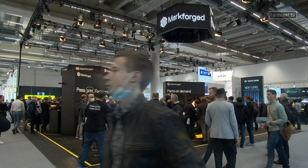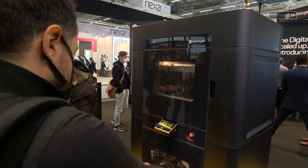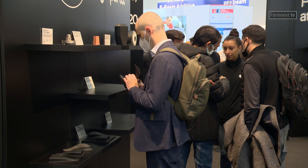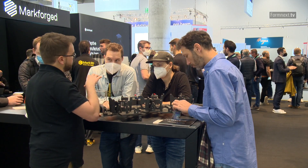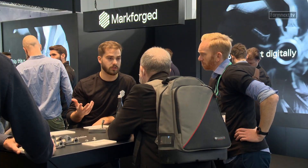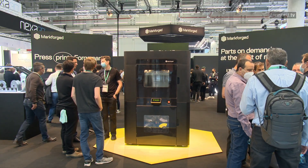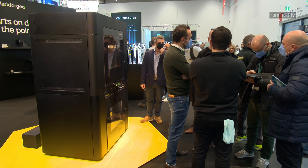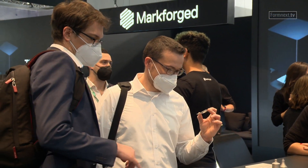At Formnext 2021, Mark Forged is displaying the FX20 printer, its largest, fastest and most intelligent printer to date. It can produce high-strength and heat-resistant parts directly at the point of need using materials such as flame-retardant, high-performance thermoplastic Ultem 1985 filament in combination with the company's own continuous fiber reinforcement technology. This makes it suitable for demanding industries such as aerospace or automotive engineering. The FX20 3D printer and the Ultem 1985 filament with CFR should be available from the first half of 2022.